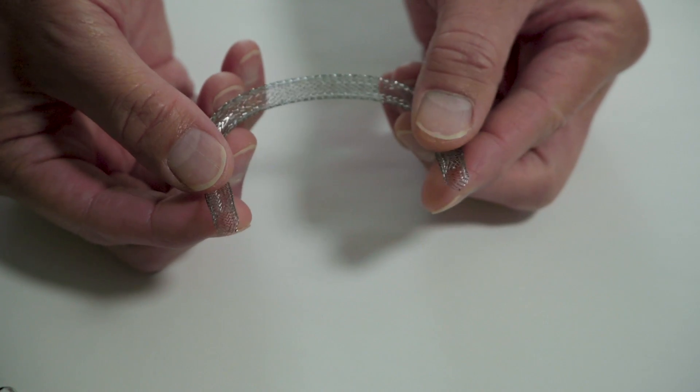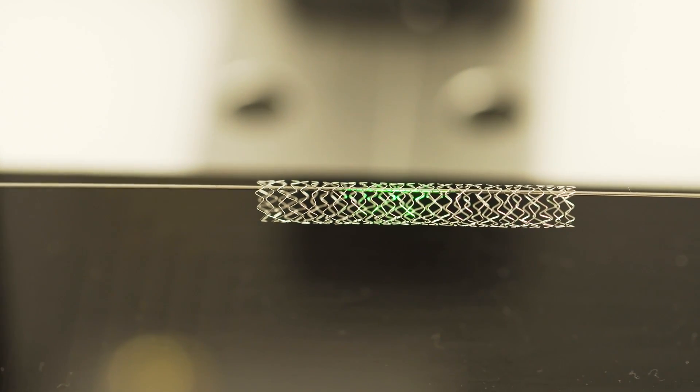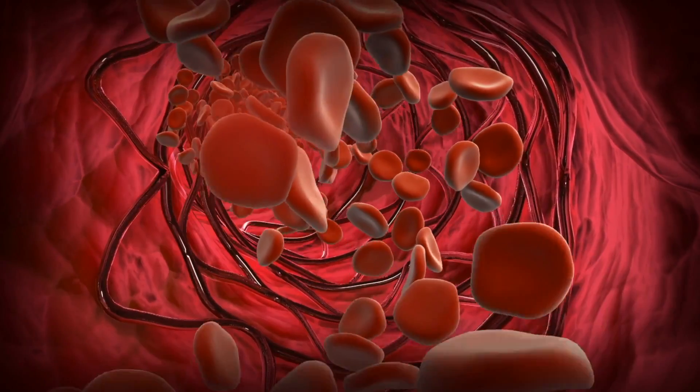What we have developed are pressure monitors placed on the stent at the beginning and at the end of the stent that will tell us when there is a drop in blood pressure across the stent. The information is transmitted wirelessly to a reader that's placed over the part of your body where the stent is in.